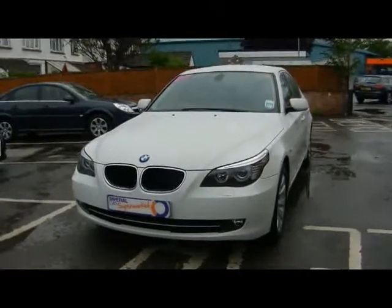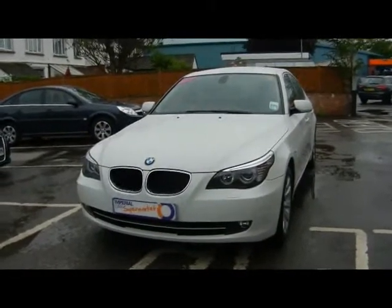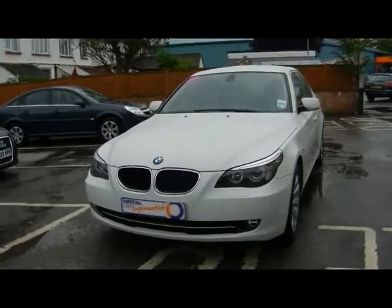Welcome to Imperial Cars. Today we have a BMW 520D to show you, finished in white on an 09 plate. I'm going to take you around the car so you can get a better idea of the condition and the certain features of the vehicle.